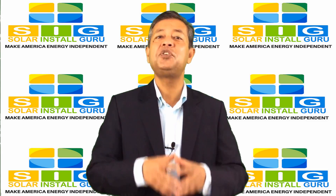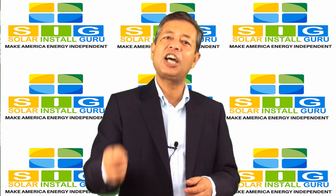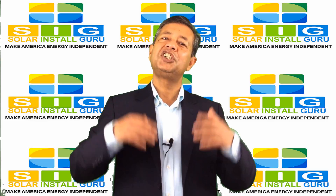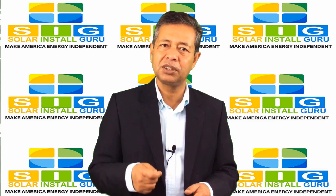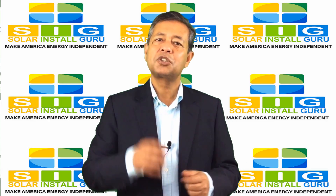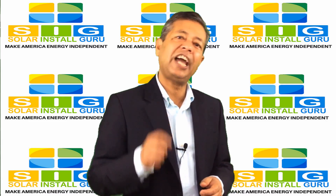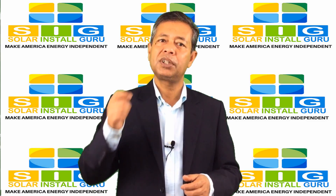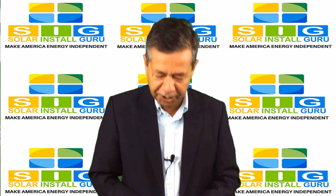If you think your family or friends would be interested in our Renewable Energy Adoption Education, please share this video with them. Our goal is to slash electricity bills by 90% and save the planet in the process. Solar energy adoption is win-win for both your wallet and the environment, and it can help greatly in making America energy independent. Thank you.